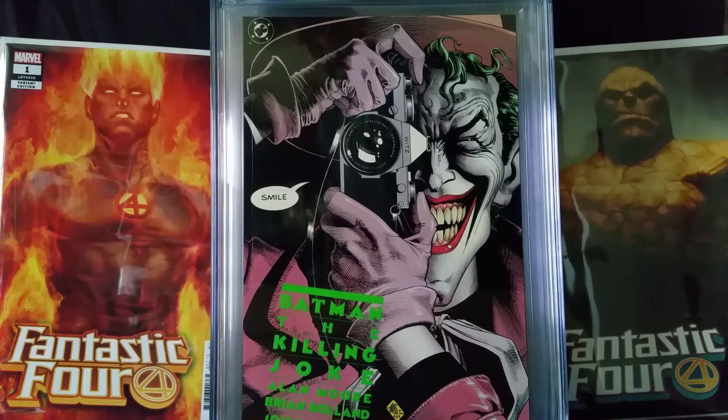Hey everybody, this is Mike and this is a real quick CGC haul video. I sent these books out a few months ago and just got them back this week.